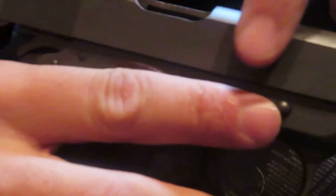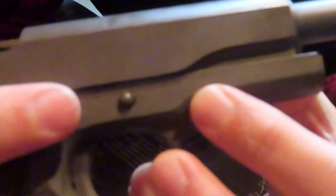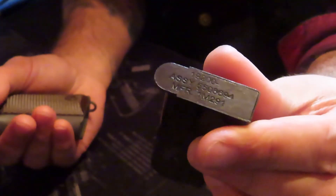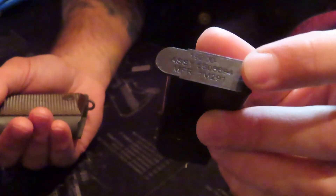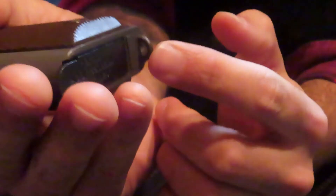You can barely make out 'United States Property.' It's really hard to read 'M1911A1' — I think that's because it's been re-parkerized. What a nice example. The magazine also — I don't know who made this magazine, but there were people and factories all over. I think there was a factory in Brooklyn. There were factories all over the country making these for the war effort. It's also got the holder if you want to put a string and tie it.